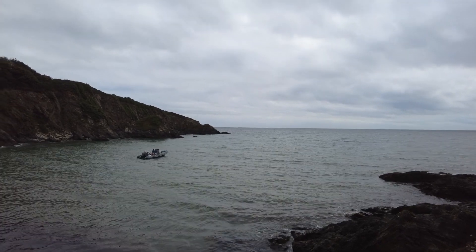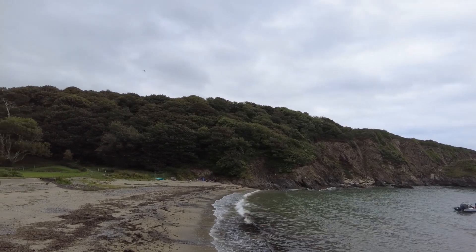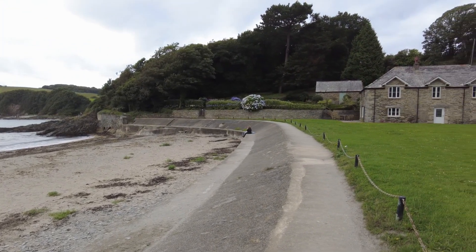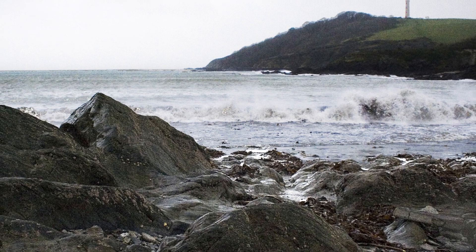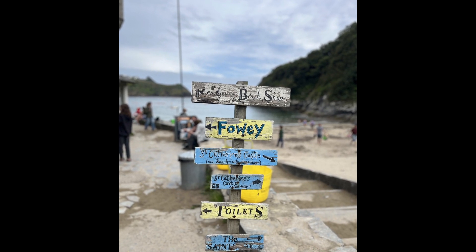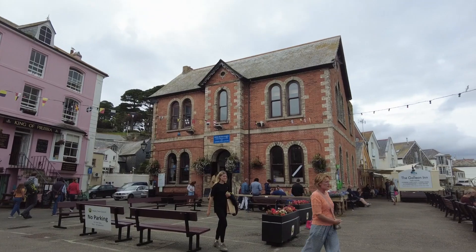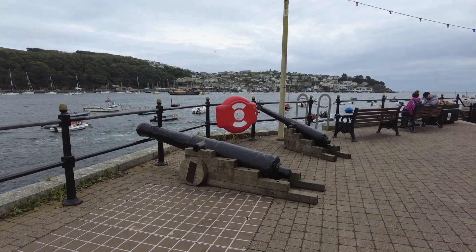We're very much in Daphne du Maurier country. This is the bay which apparently inspired her to include it in her book, Rebecca — this presumably being the boathouse where Rebecca took her lover, and this being the bay where the boat was scuttled. Or was it? I don't want to give anything away.